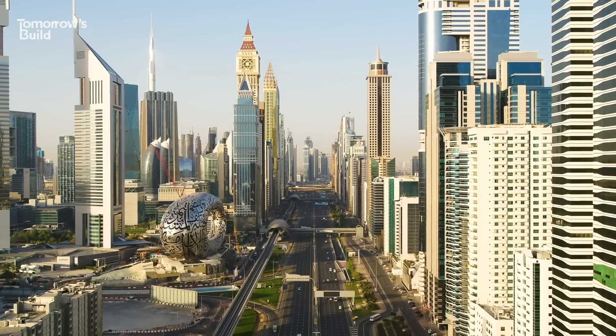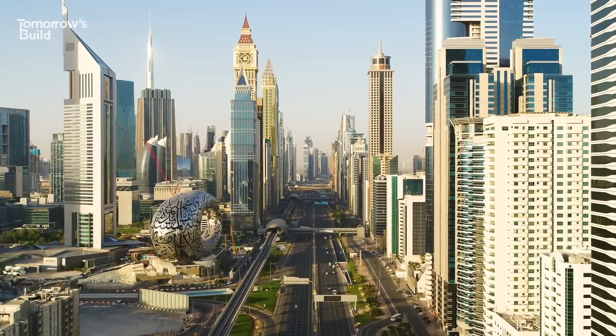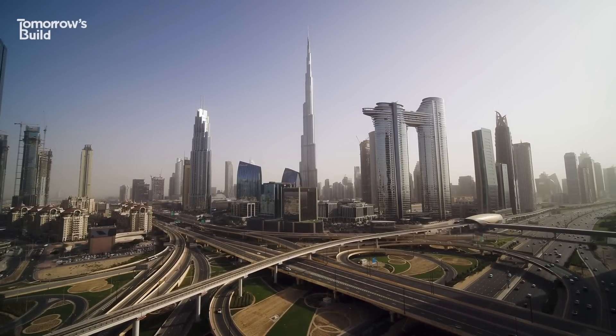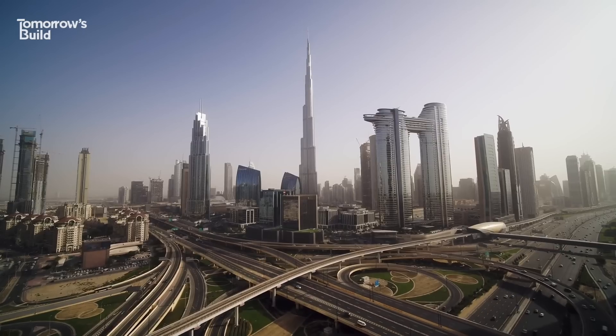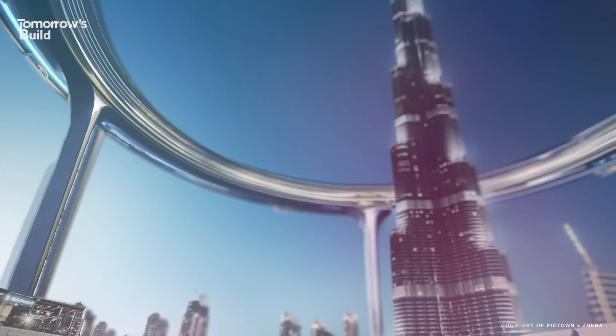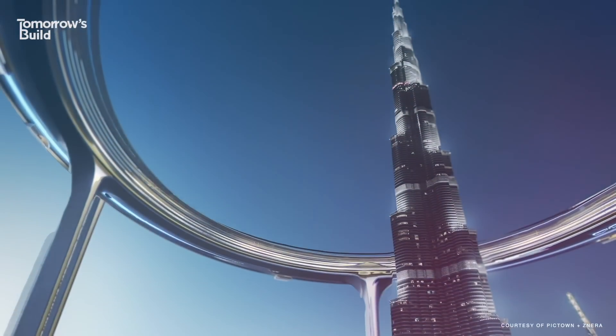So how does the Dubai Downtown Circle figure into all of this? While not claiming to solve every problem of urban density, it does ask a rather intriguing question: what if we stopped building vertically and instead went horizontal in the sky? What could we achieve then?